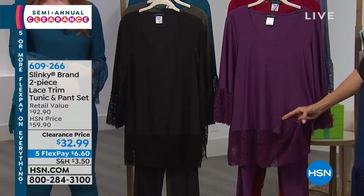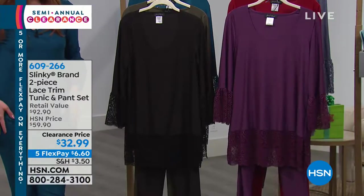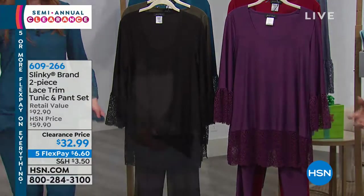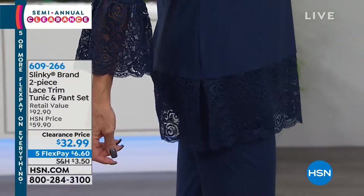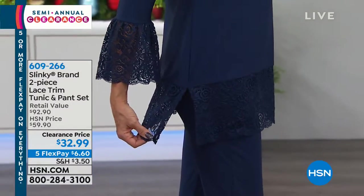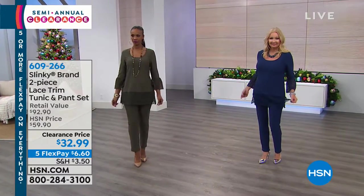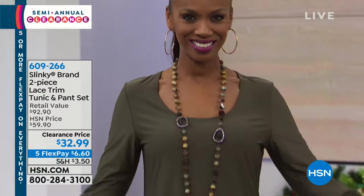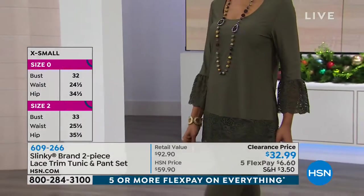See those side slits? If it were too long and it didn't have that opening, you'd feel like you need some movement here. Well thought through — this allows you to let your leg come through, gives you the longer, leaner look. It really feels comfortable when you sit, when you stand. It's that kind of fabric you can wear all year round — it's cool to the touch, but it also keeps you warm at the same time.